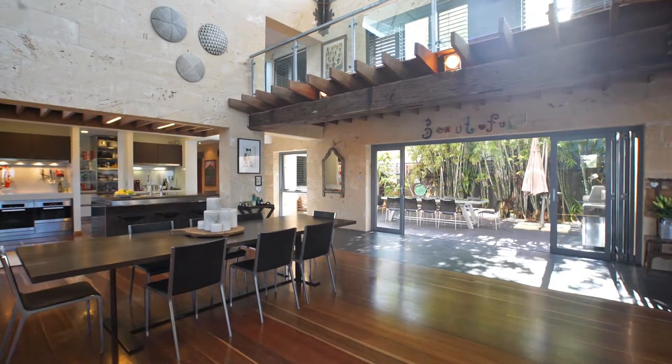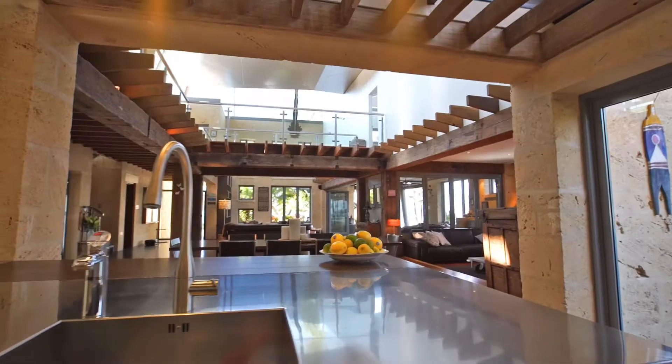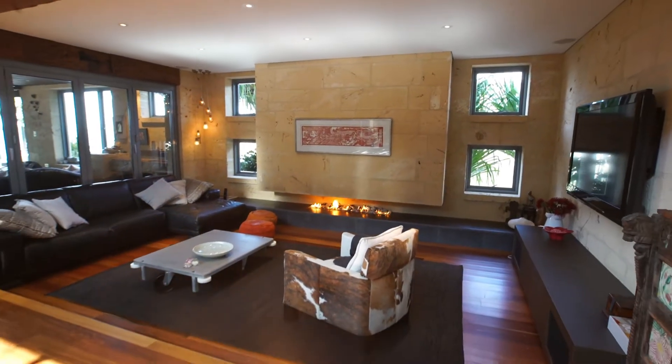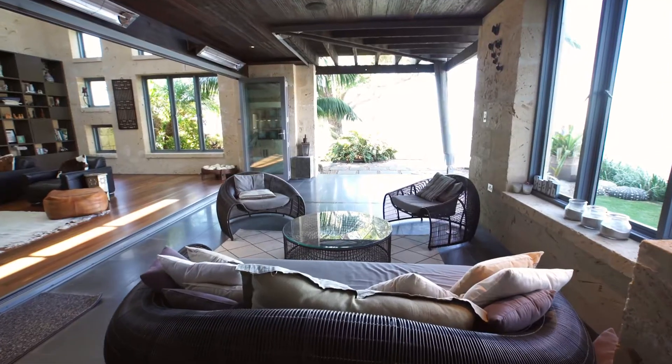Offering a generous floor plan throughout the home, the state-of-the-art Italian arc-linear kitchen with Miele appliances and butler's pantry fuses seamlessly into the dining room and lounge rooms, where the family can relax in front of the fire on a cool winter's evening or outside on the terrace overlooking the broad water in the warmer months.